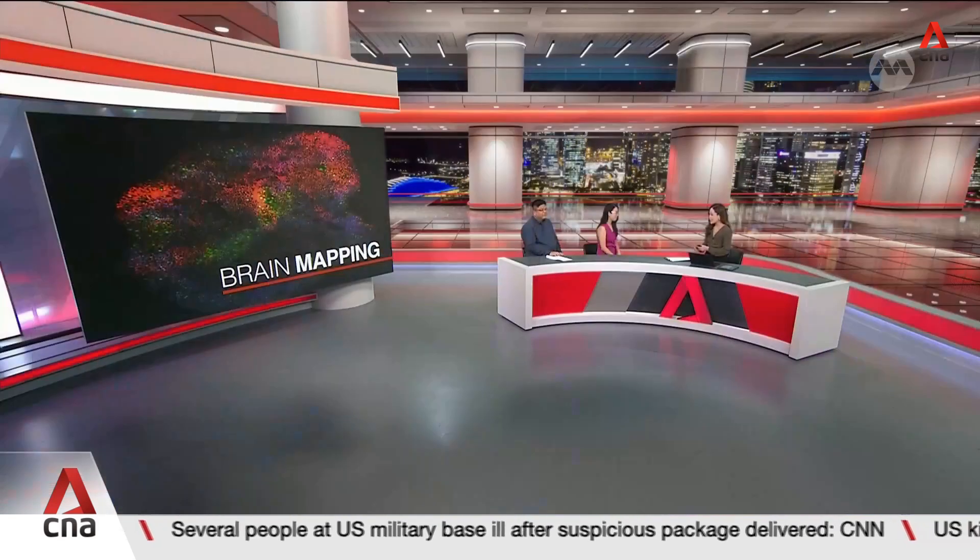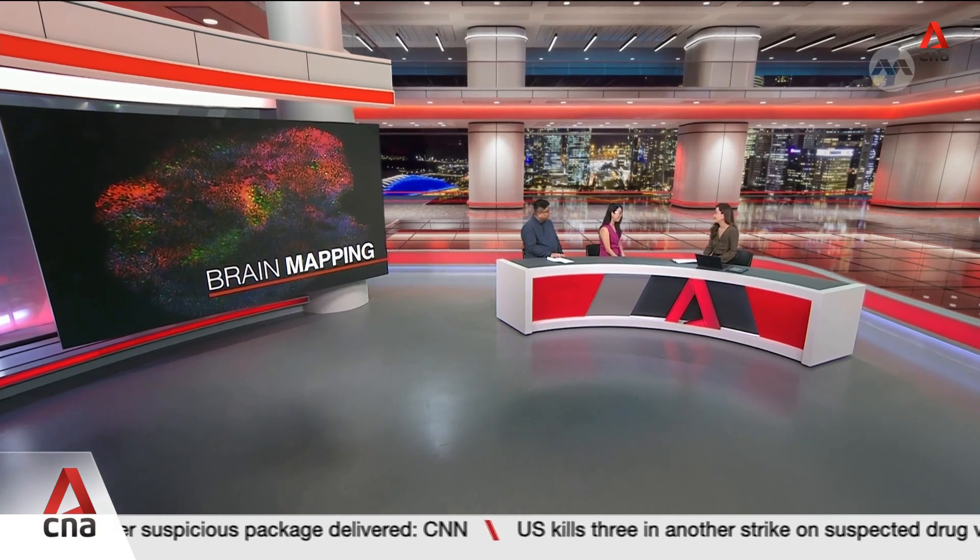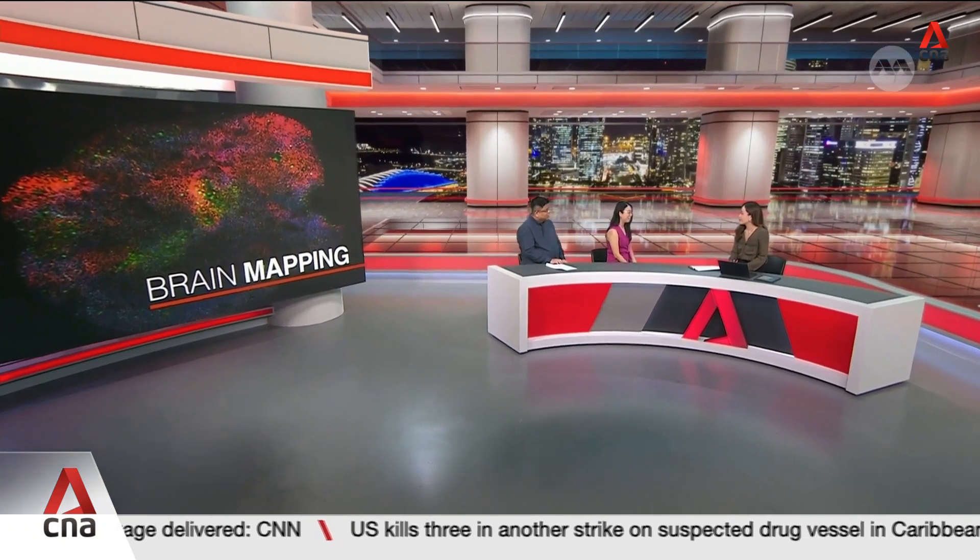Why is this detailed map such a breakthrough for science? Thank you so much for the interest in our work. My team at Duke-NUS is led by Prof. Alfred Sun and we specialise in growing these brain organoids, which are like mini brains in a dish. We work closely with Dr. John here to do the computational analysis of these organoids.